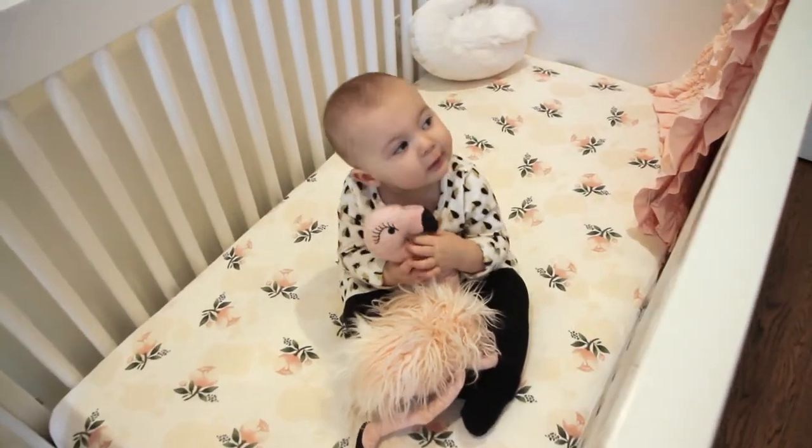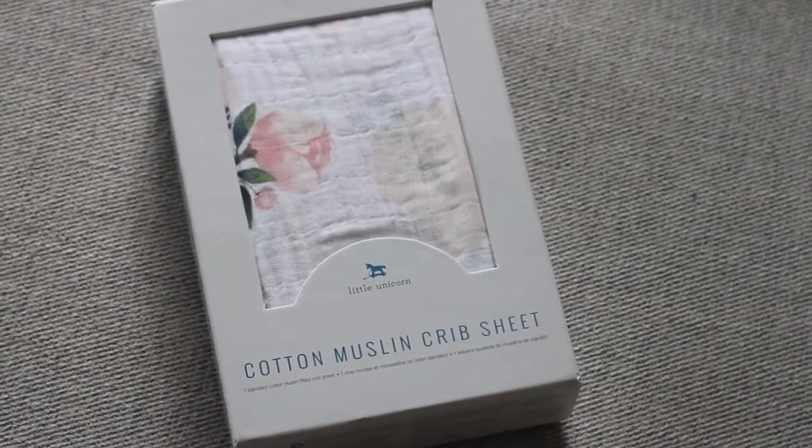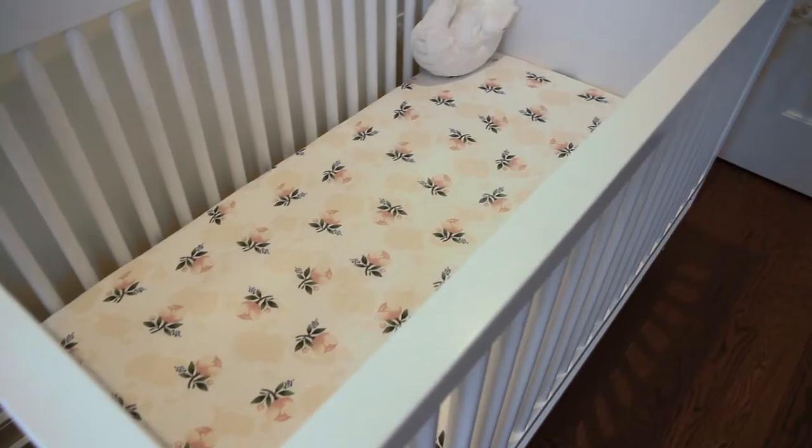You can find Little Unicorn sheets at a lot of different retailers including Target and Anthropologie, and most likely you're going to find it in the cotton muslin. But if you go to their website, littleunicorn.com, you can find it in two other kinds of fabrics: brushed muslin, which is even softer than the cotton muslin, and percale, which is a tight woven cotton material that's a little less soft than the brushed muslin and the cotton muslin.